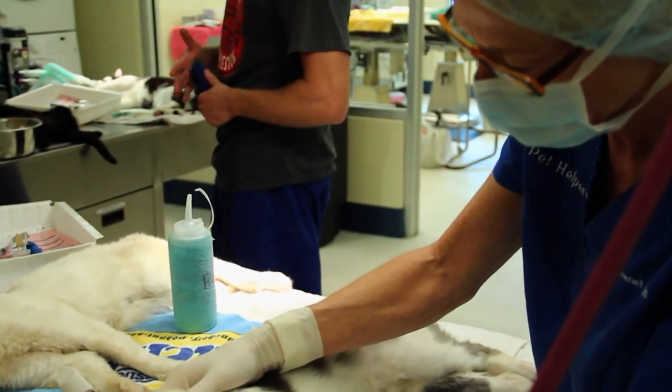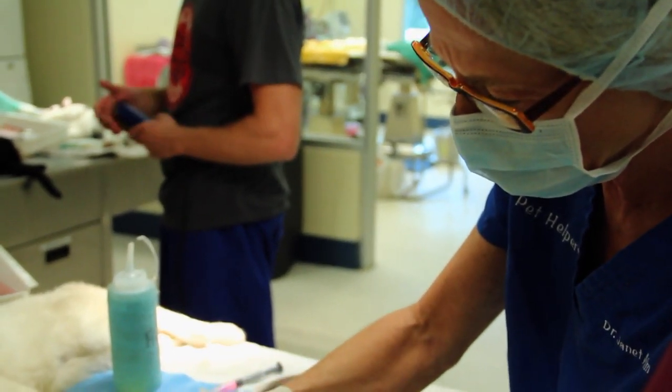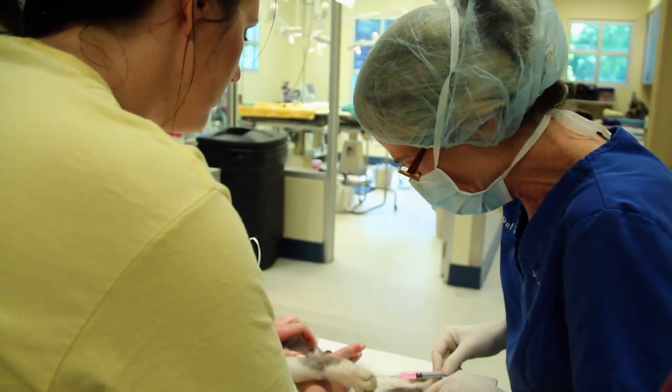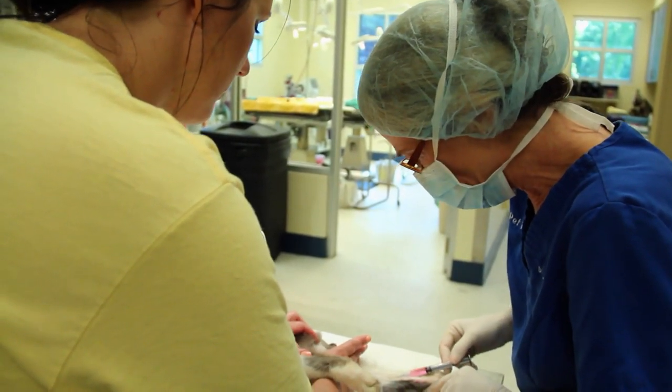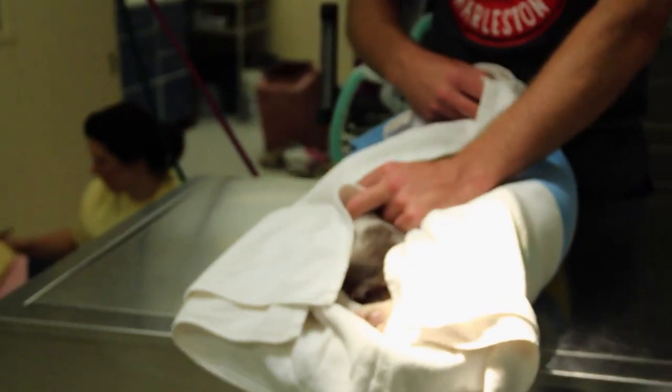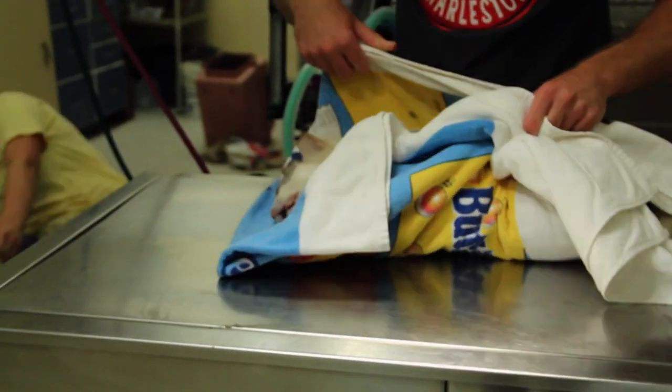Some people think of feral cats as disposable. Obviously, we don't feel that way. I went into this profession because I love it. When I get to the point that I can shut it off, it's time for me to stop. The feral cats will be cremated and buried respectfully. The rest of the colony may be at risk of getting feline leukemia and will need to be monitored closely.